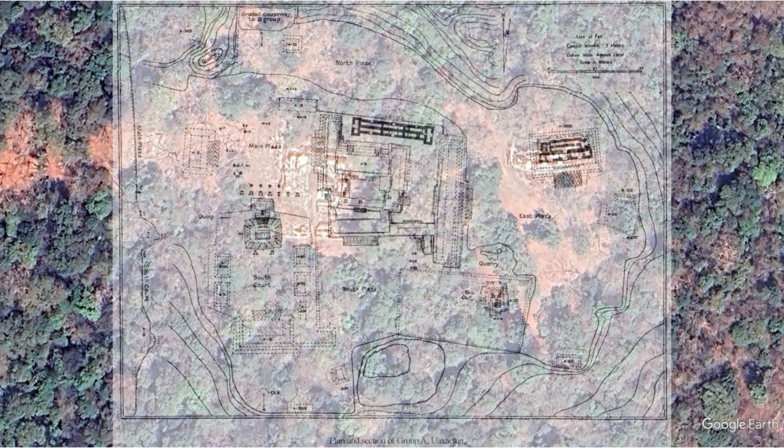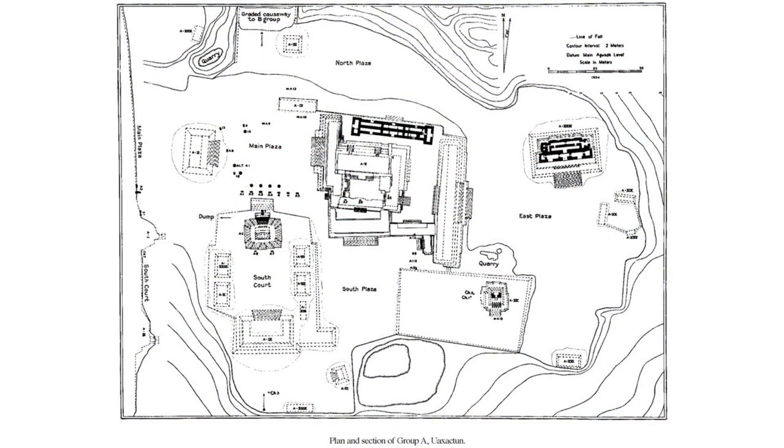Underneath the layer of vegetation there is another layer of limestone structures. The Uaxactun inhabitants at that time had a different perspective of what Uaxactun looks like today. This massive project of stacking limestone into pyramids and platforms doesn't quite make sense.